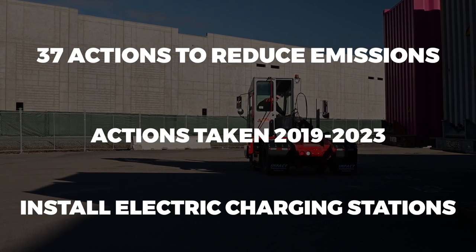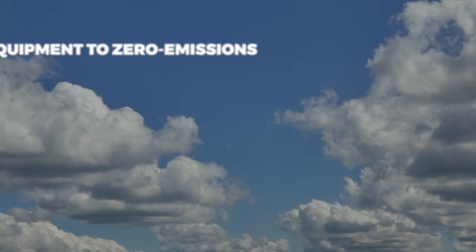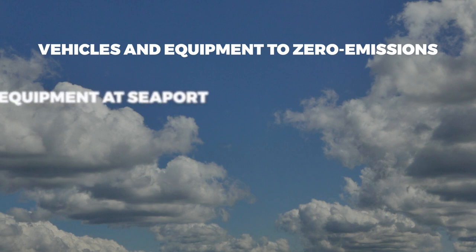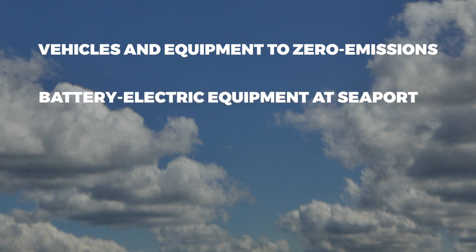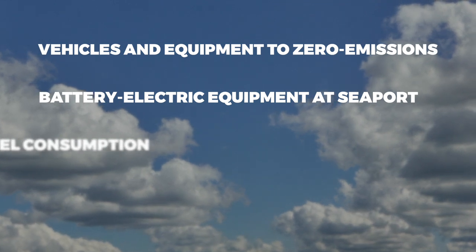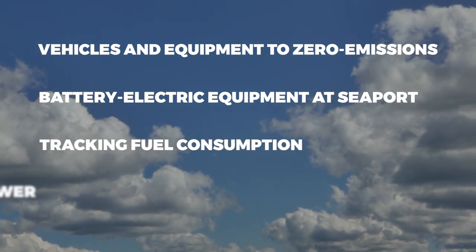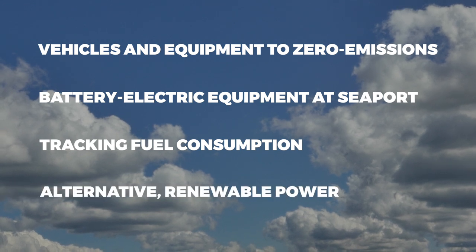Examples of projects outlined in the plan are converting port fleet vehicles and equipment to zero emissions, 100% battery electric equipment use at container terminals, tracking yard equipment for fuel consumption, operability and performance, and using cleaner fuels and alternative renewable power sources.